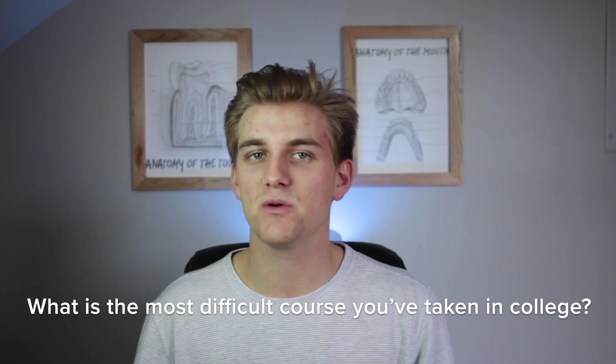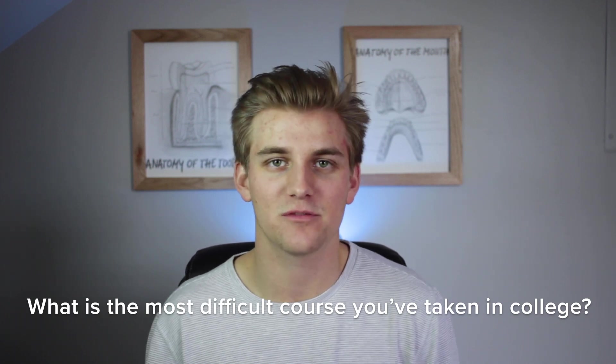I have a quick question to end the video: what is the most difficult course you've taken in college? It doesn't have to be a prereq for dental or med school — it could be anything. For me, it was biochemistry. I took a 400-level biochemistry course and it was awful. I would feel amazing after every test and then get the grade back and be very disappointed. I never quite figured out why. Let me know in the comments — or if you haven't taken it yet but know it'll be the hardest, like organic chemistry or biochemistry, you can put that down too.